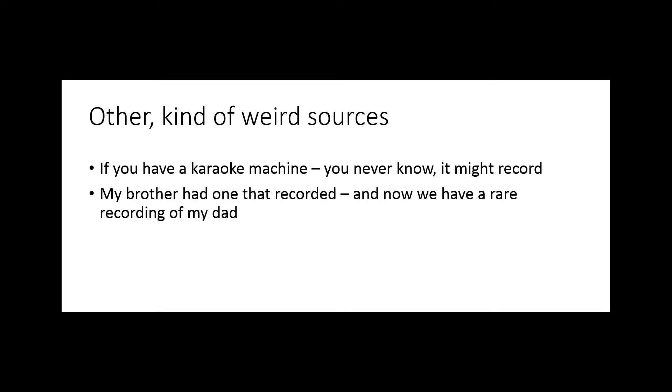After my mother passed, my brother told me he had recordings of my mother and father singing on his karaoke machine. When he finally found them, he downloaded them and sent them to me. I was so grateful. At that time, I did not have any recordings of my dad, and having this one song that he sang was so perfect.